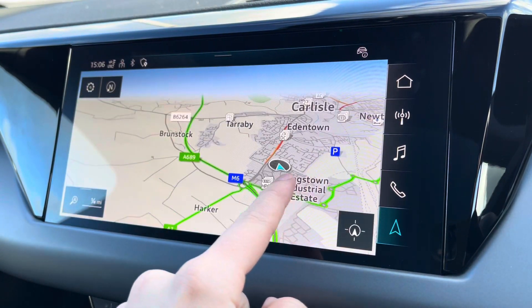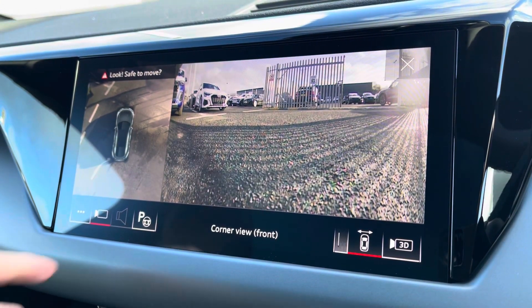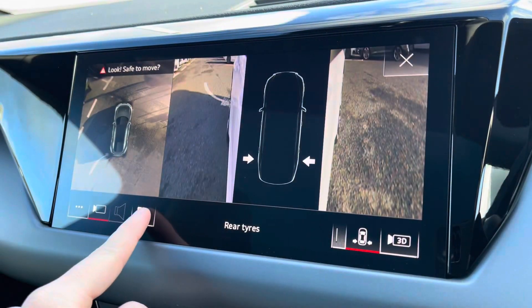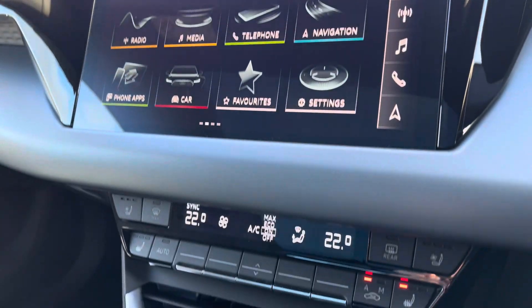For those who do struggle with parking, you have got the park assist pack, which does include the full 360-degree camera. You've got a 3D view there to target certain areas of the vehicle as well — to further your confidence, you've got the park assist function making it a whole lot easier.